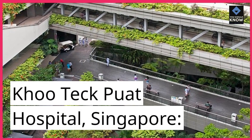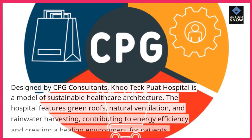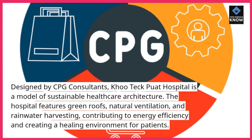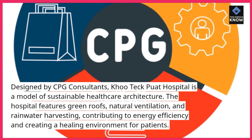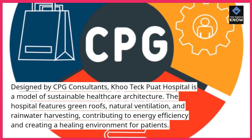Khoo Teck Puat Hospital, Singapore. Designed by CPG Consultants, Khoo Teck Puat Hospital is a model of sustainable healthcare architecture. The hospital features green roofs, natural ventilation, and rainwater harvesting, contributing to energy efficiency and creating a healing environment for patients.